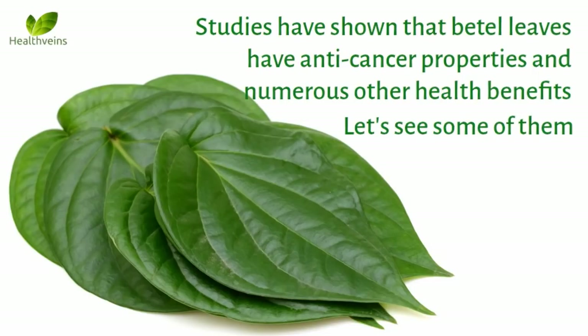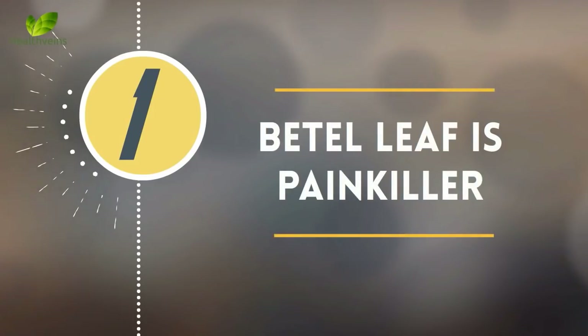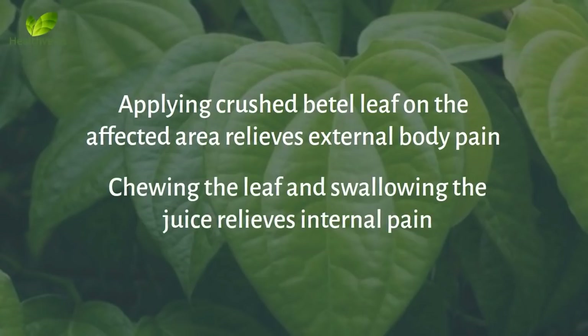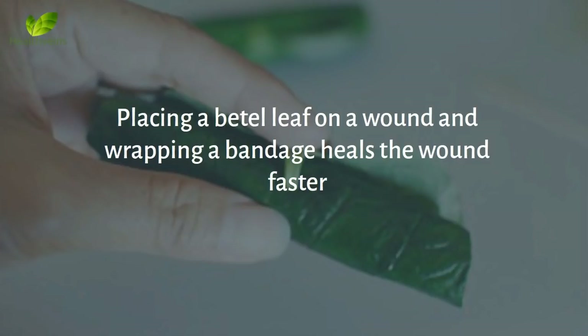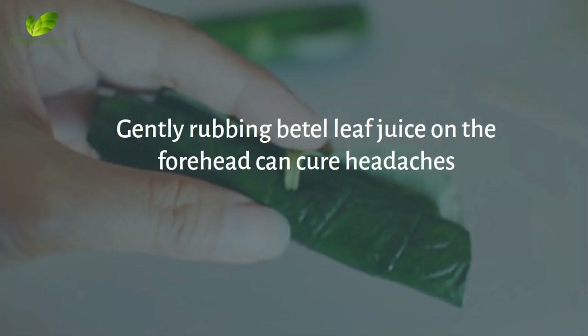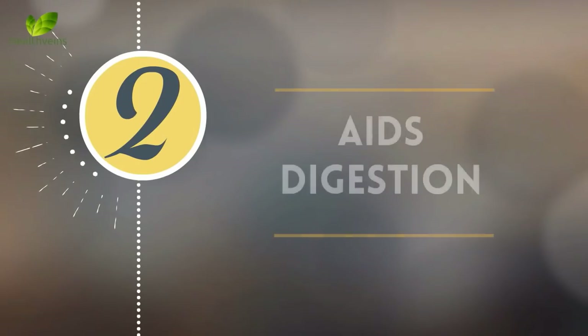Number 1: Beetle leaf is a painkiller. Applying crushed beetle leaf on the affected area relieves external body pain. Chewing the leaf and swallowing the juice relieves internal pain. Placing a beetle leaf on a wound and wrapping a bandage heals the wound faster. Gently rubbing beetle leaf juice on the forehead can cure headaches.